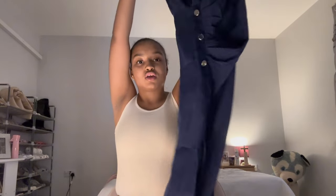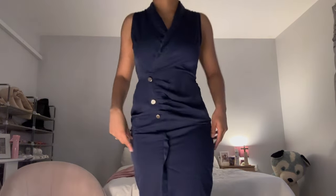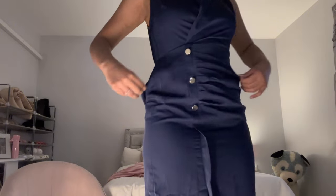I got this in a small because of the fabric, but I probably should have just stuck with an extra small. It's just a blue cute casual dress — let's see how it looks. One thing I should have done: I probably should have got this in an extra small because look how baggy that is. But it's fine, it's not that deep.